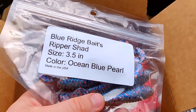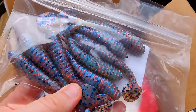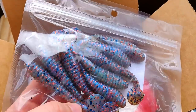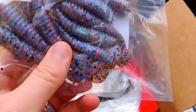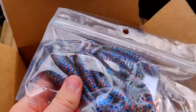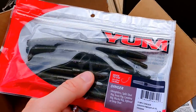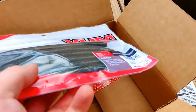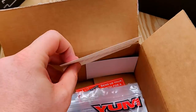Blue Ridge Baits Ripper Shad in Ocean Blue Pearl — these are actually pretty cool. I love that color and they're a decent size, about 3.5 inches. That's the first thing in here I've been really impressed with. They've also got some Yum Dingers in green pumpkin, and that's it. There's nothing else in here, just a couple stickers.